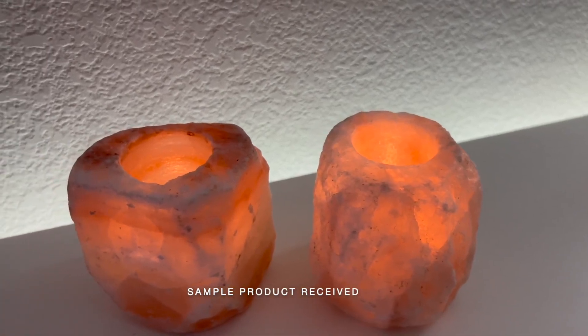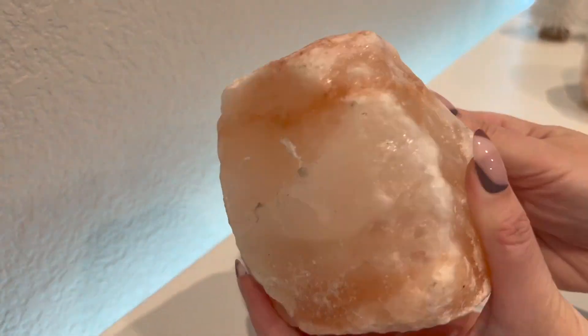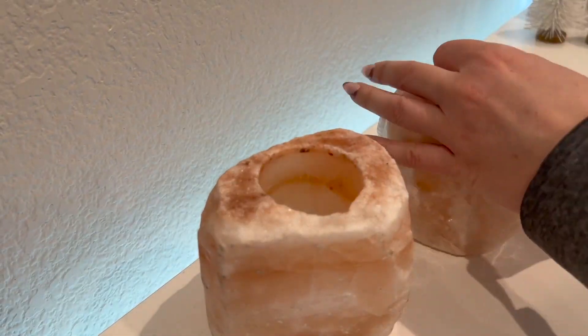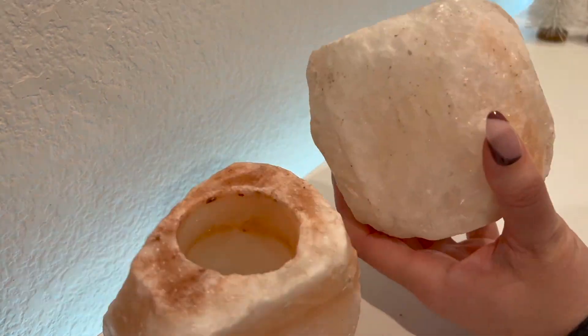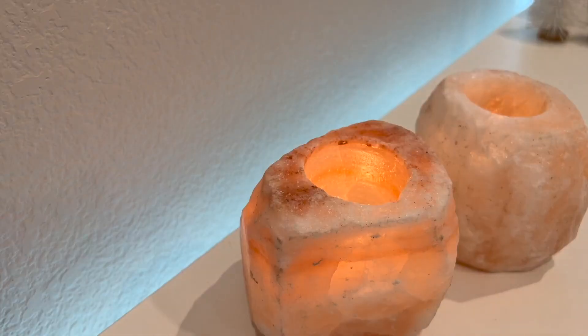This is a gorgeous set of Himalayan crystal salt tea light candle holders and they're absolutely stunning. They give off a really pretty soft glow when you put a candle inside, and they're just really calming to look at. This set is really nice quality too — it has a really nice weight to it.